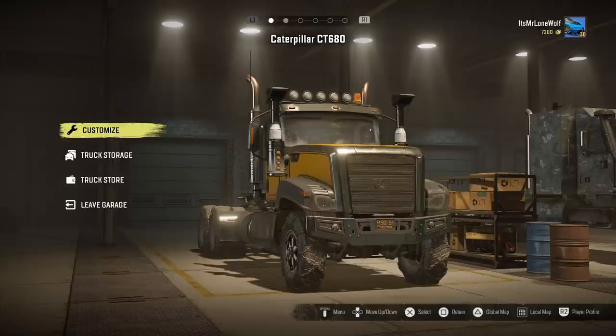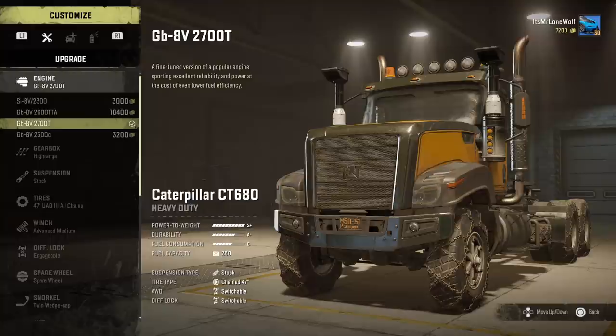How's it going guys, it's Mr Lone Wolf and today we're going to test out the Caterpillar CT680. It's a pretty popular one and I also wanted to know because it's a pretty good comparison to the Navistar, which not everyone can get. Got a lot of stuff to get through today — I discovered a few things that are worth knowing, that's why it's a little longer than usual.